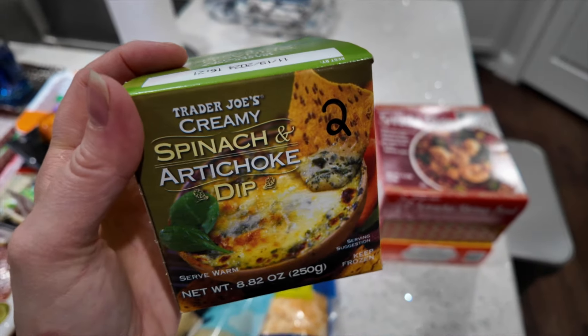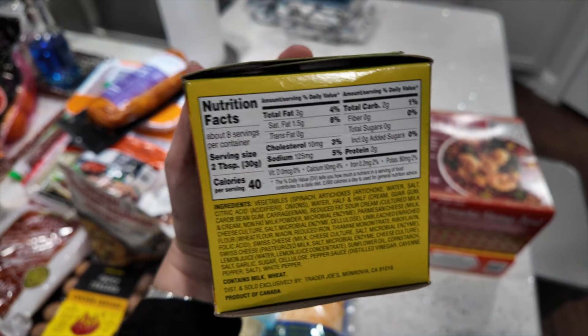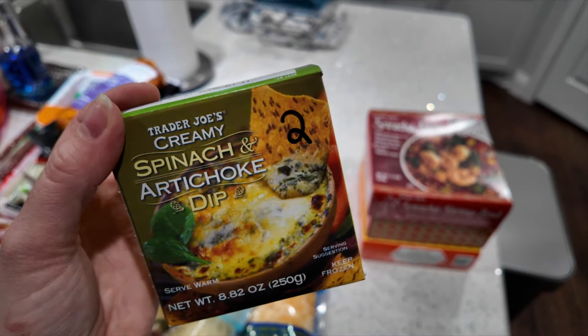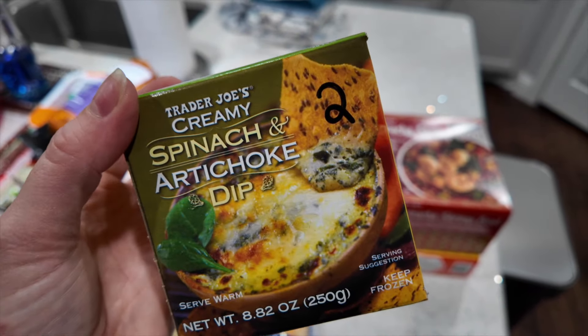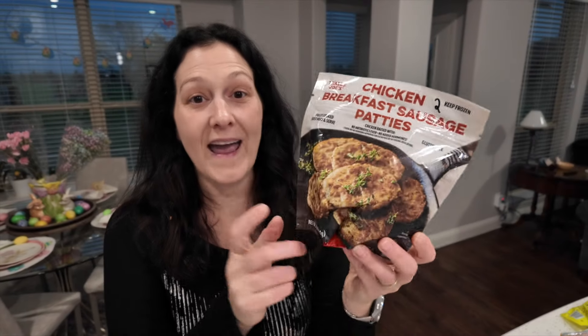This spinach artichoke dip is so yummy — I usually make it in a pasta, and it's two points per serving of two tablespoons. But I want to try it as a dip or stuffed into something because it's just so delicious. I also got chicken breakfast sausage patties — I love these and they were out of stock last time in January. They're two points per patty and I got two bags. I do want to eventually make my own zero-point breakfast sausage patties and freeze them.